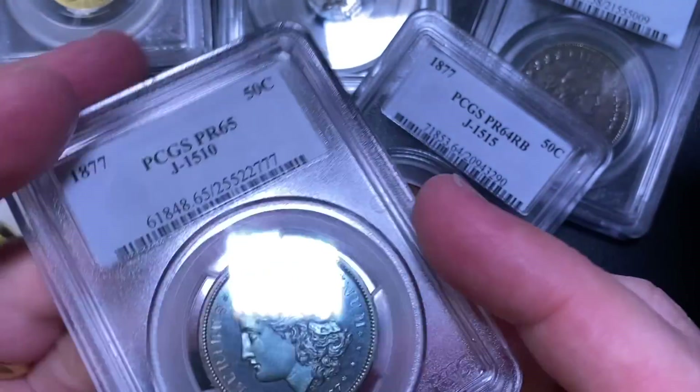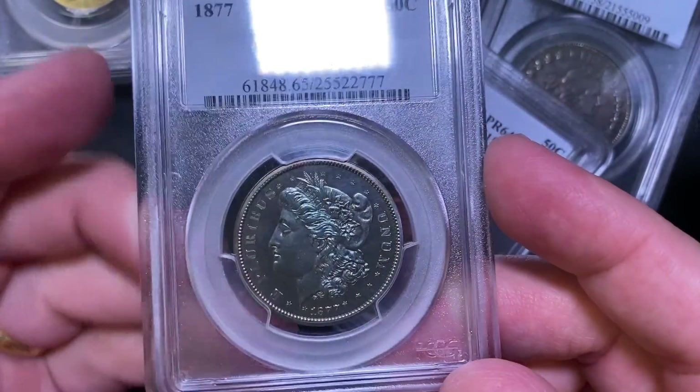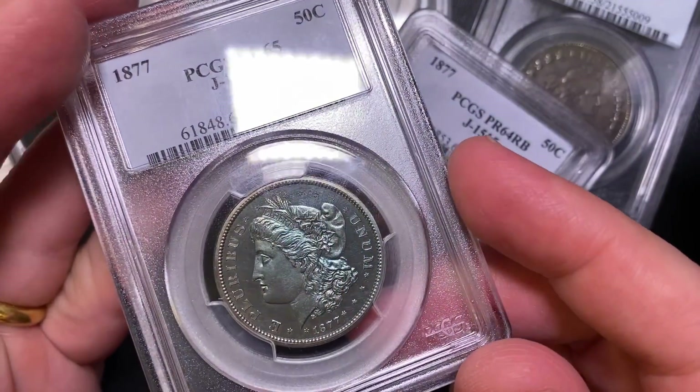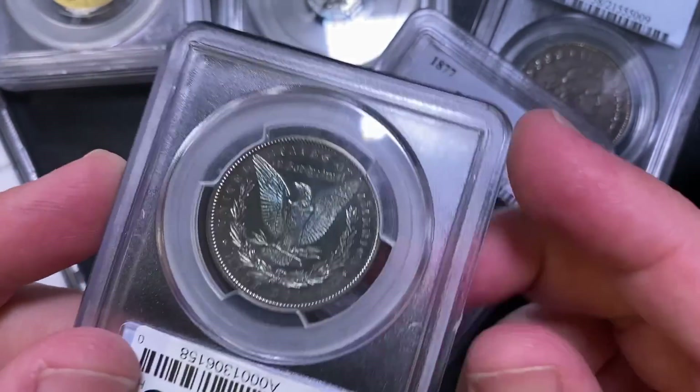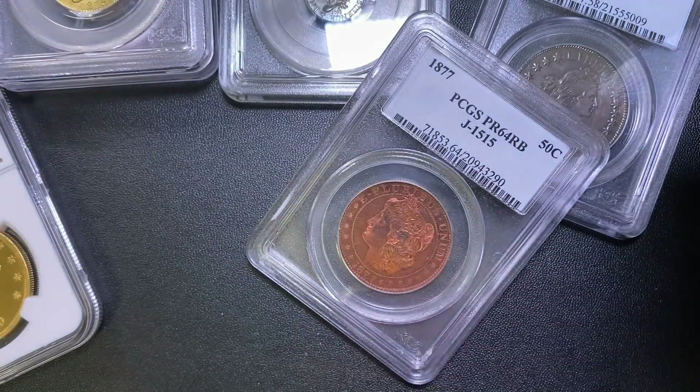We're used to seeing the coinage that came after that with the Barbers, where the half, quarter, and dime were all the same design. You could have ended up with the Morgan design from the dollar on down — that would have been interesting.